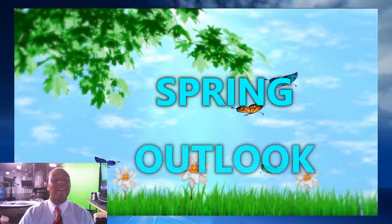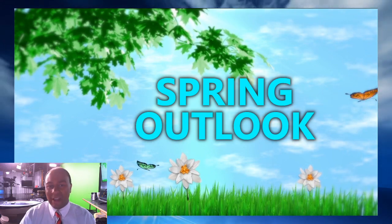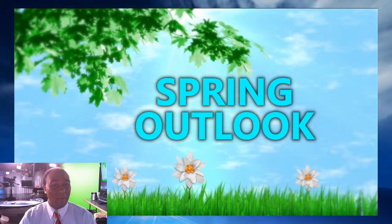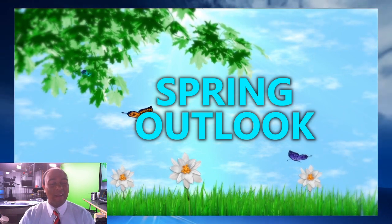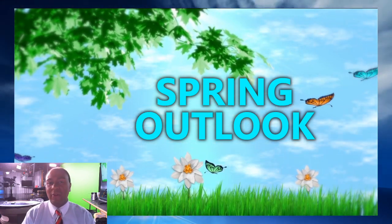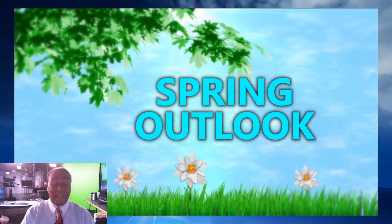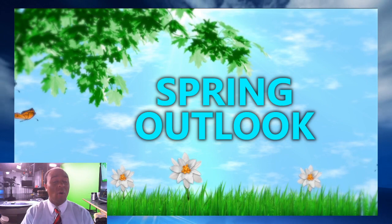We are getting right into spring. As a matter of fact, spring officially begins on Saturday, March the 20th. And thankfully, we have some really nice weather ahead for the weekend. But a lot of the factors contributing to the spring outlook are all driven by a couple of main characteristics — either El Niño or La Niña.